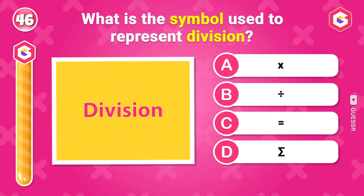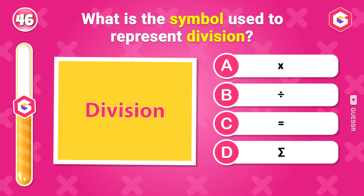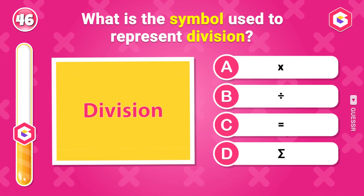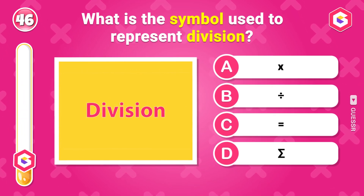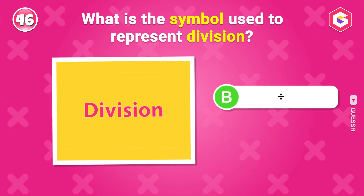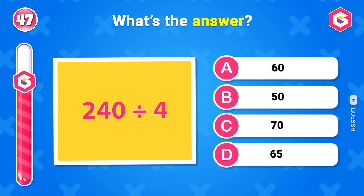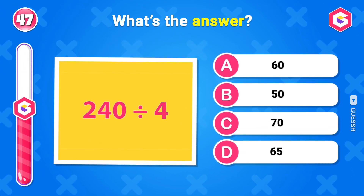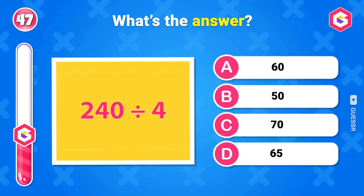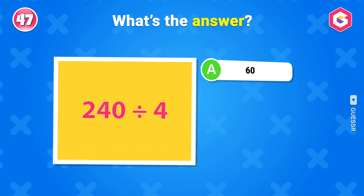What is the symbol used to represent division? 60. What's the answer? 60.